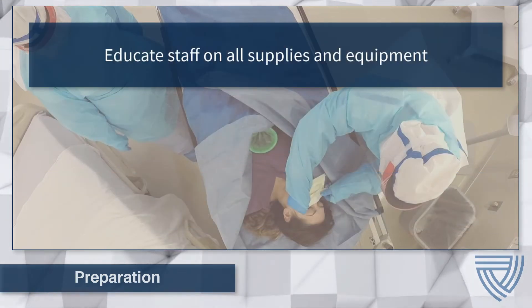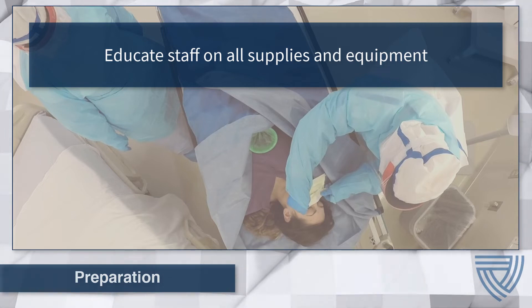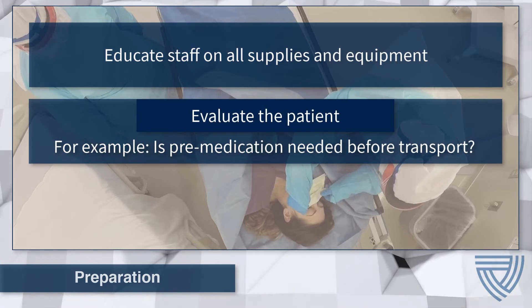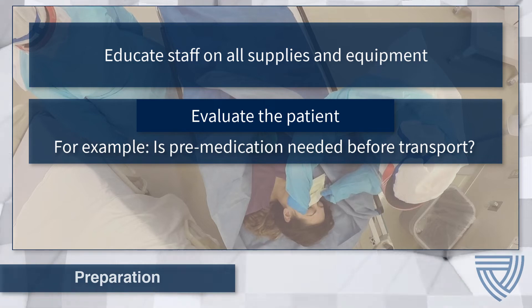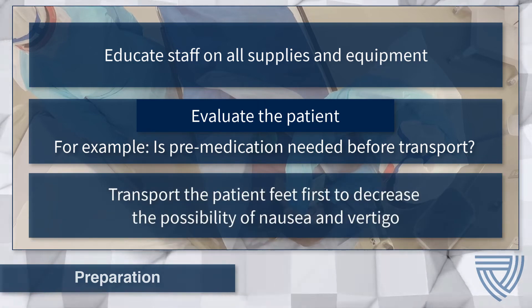Educate care team members on the equipment and supplies used during the procedure. As an example, it will be important that staff identify which side of the surgical sheet or drape is fluid impervious and which side is not. Prior to transport, the patient should be assessed to determine if any pre-medication for vomiting, diarrhea, or anxiety is necessary. When transporting the patient, ensure the patient is traveling feet first to decrease the potential for nausea and vertigo.